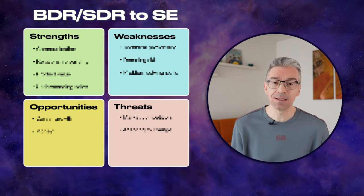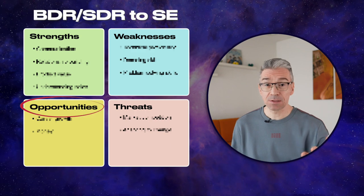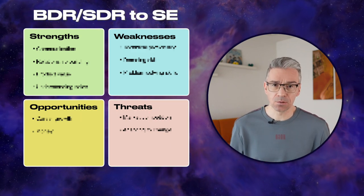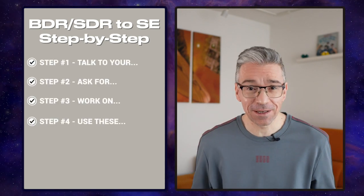I'm going to break it down by using a SWOT analysis, which is a tool often used in sales to explore the strengths, the weaknesses, the opportunities and the threats for a BDR transitioning to the SE role. And after that I'll provide a step-by-step guide of how to actually make that happen.